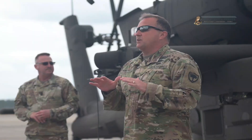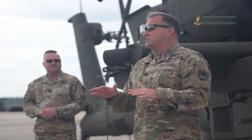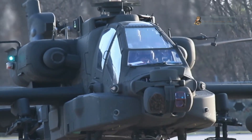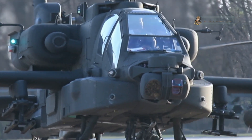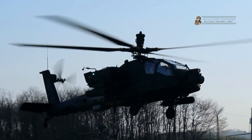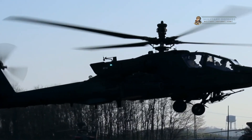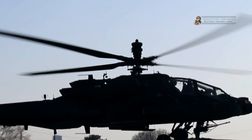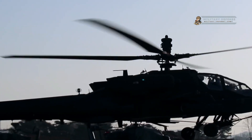Hopefully this secures the future of the South Carolina National Guard and the attack aviation community for many many years to come. The digital communications on the aircraft make it the newest asset at the Army Air Corps' disposal. The Apache attack helicopters are proving themselves to be a vital battlefield asset.